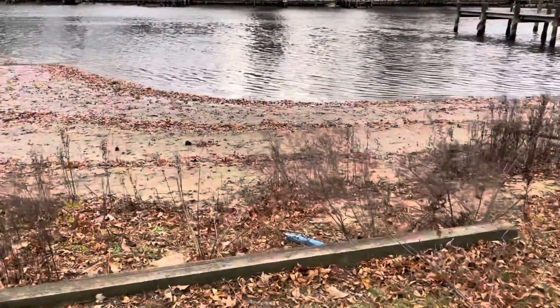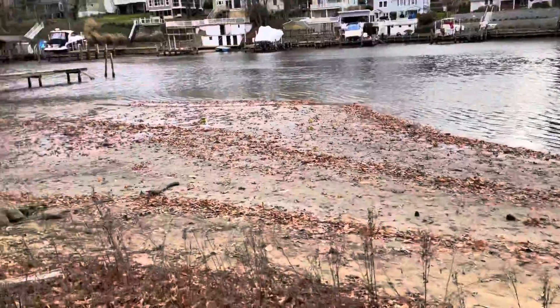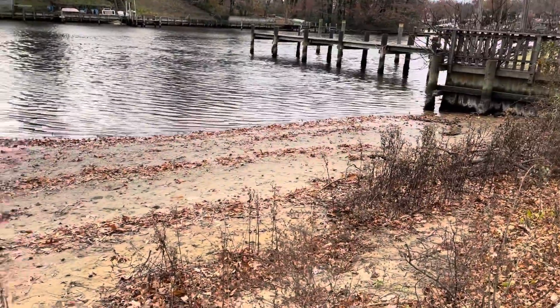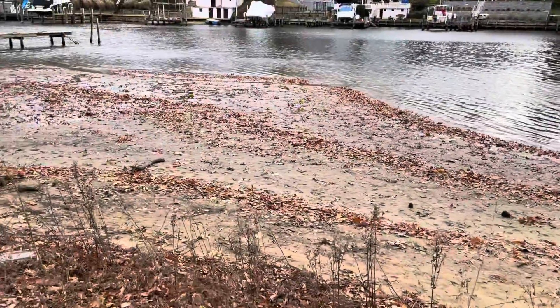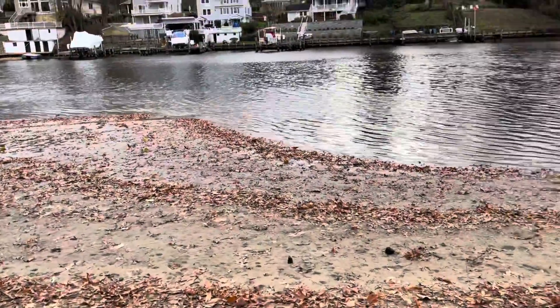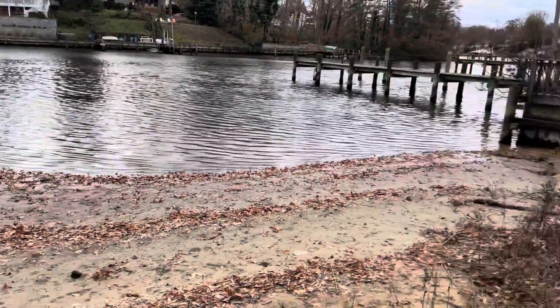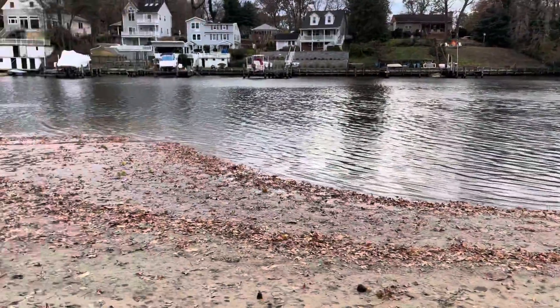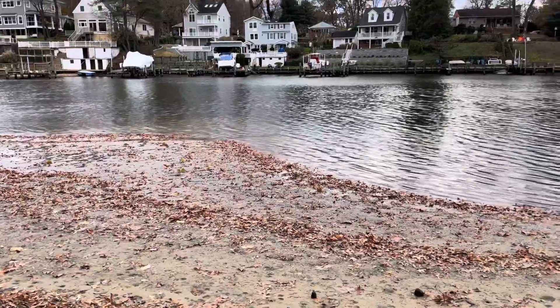Yeah, so it's low tide right now. Part of it's like, oh, it's a little beach here, but the other part is usually under water. So it's very, very shallow water. Most people that will have a waterfront want a pier, so you'd have to go out pretty far.